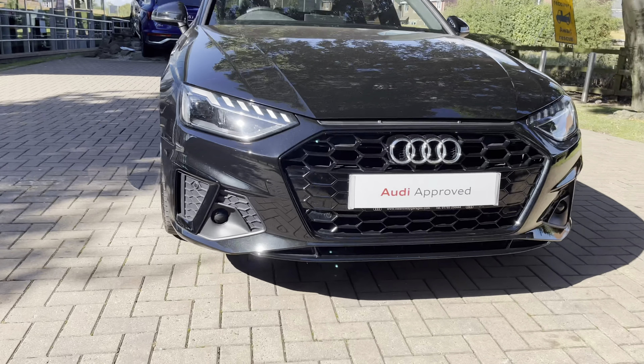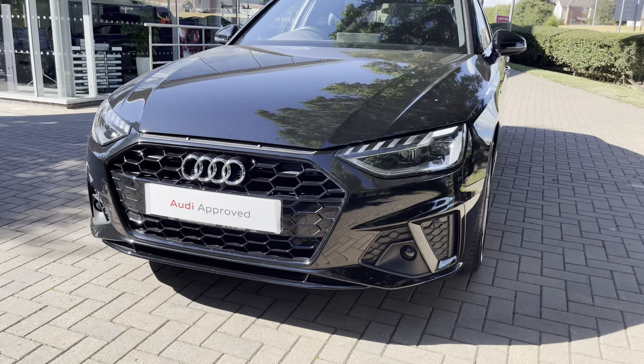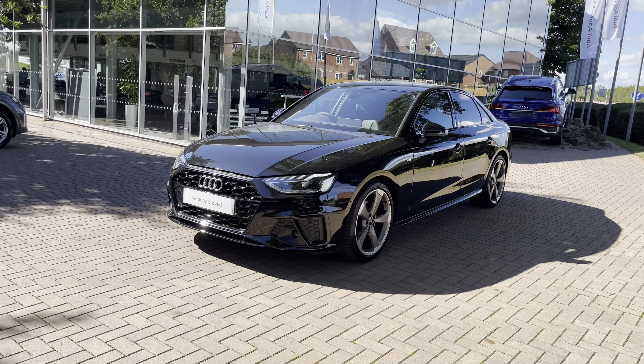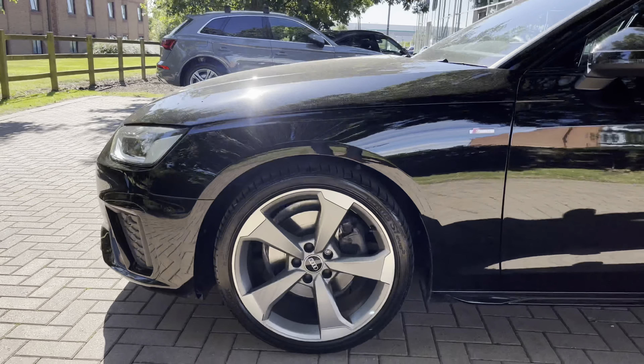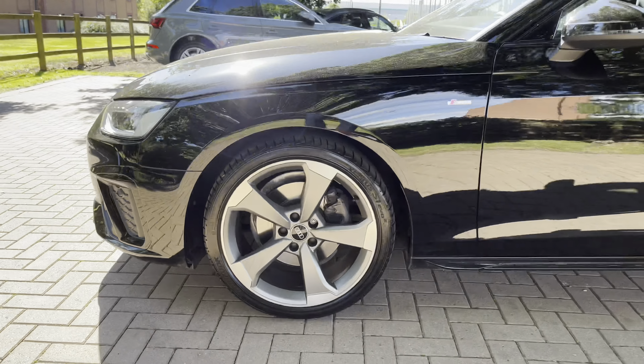To start off with, let's take a full 360 degree tour around this stunning A4. Starting out at the front, we have the super bright LED headlights to illuminate any obstacles on the road in front of you. Looking down at the alloys, these are the stunning 19 inch 5-arm rotor design alloy wheels, which really complement the stunning black exterior and make the car look extra premium.